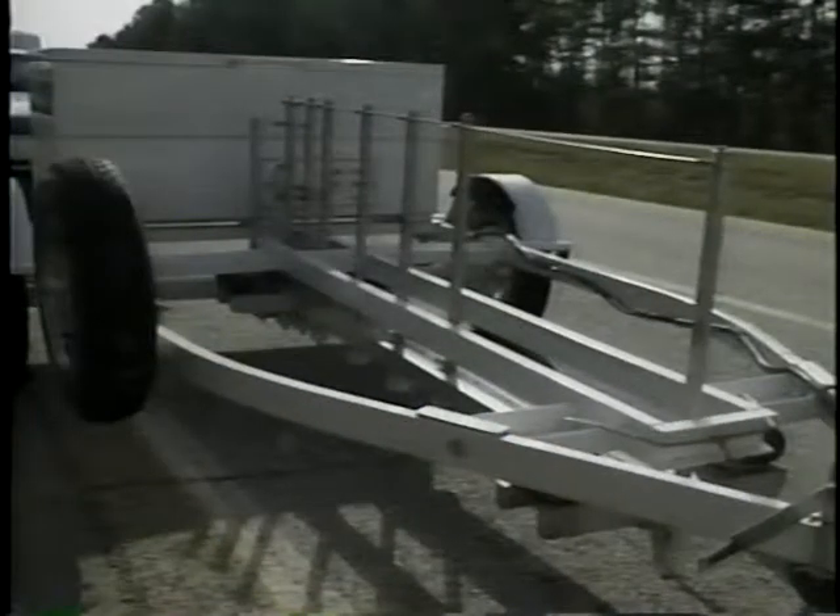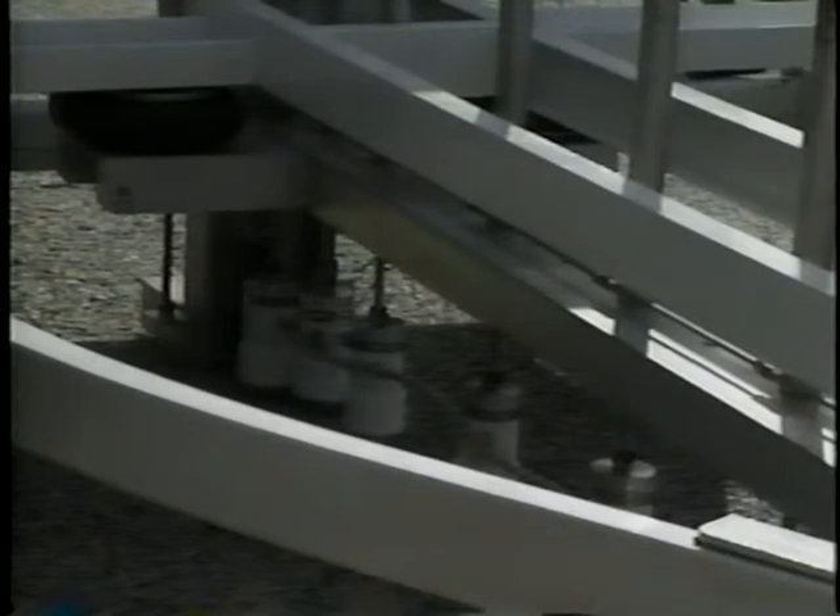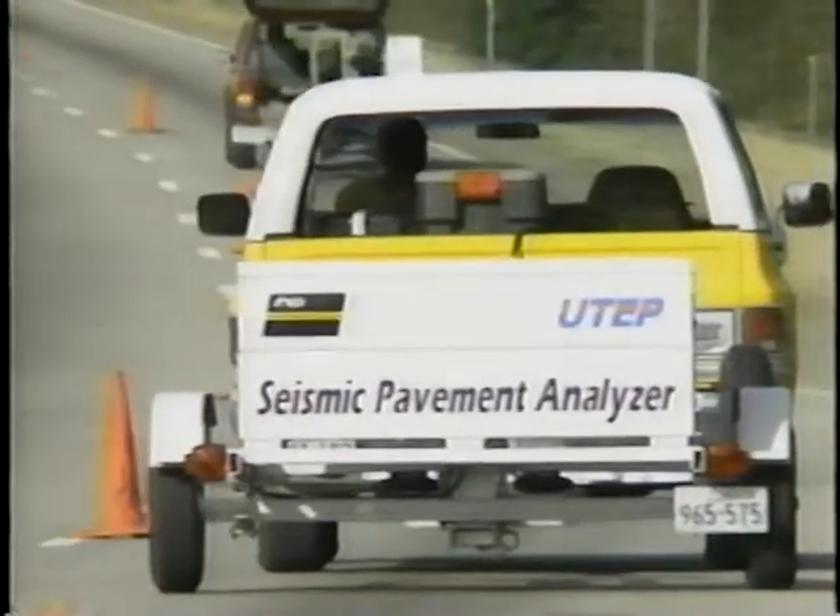Once you've discovered a problem area, an even more sensitive device can tell you about the extent of the problem, so you can select the best repair method. It's called a seismic pavement analyzer.